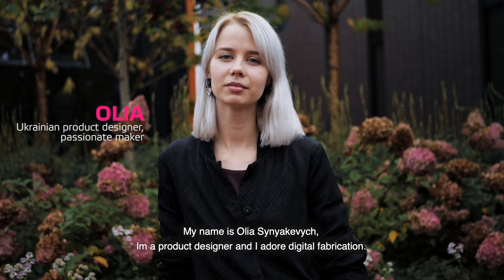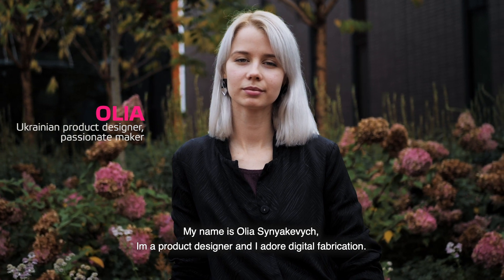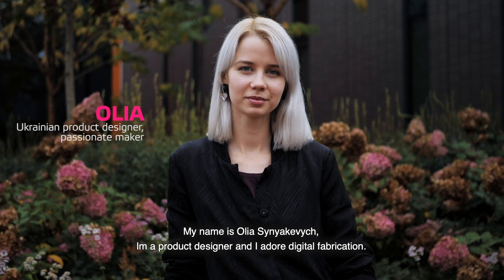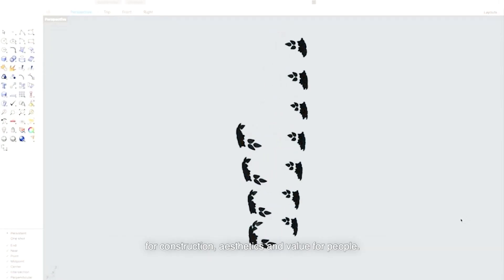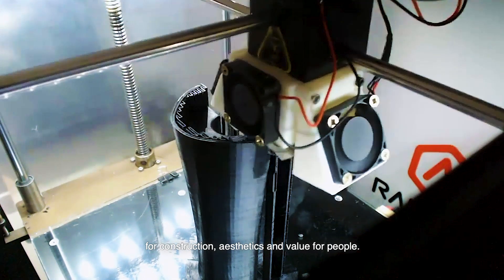My name is Olya Senyakevich. I'm a product designer and I adore digital fabrication. Most of all, I like applying these technologies in prosthetic design for construction, aesthetics, and value for people.